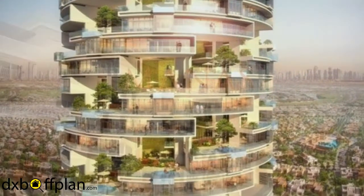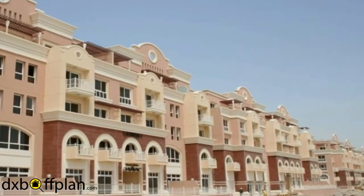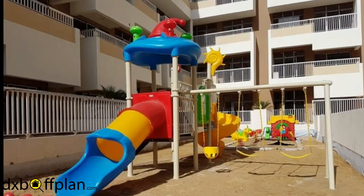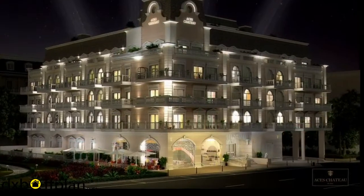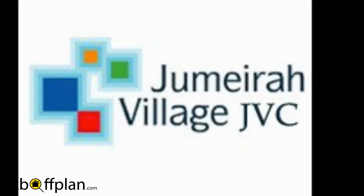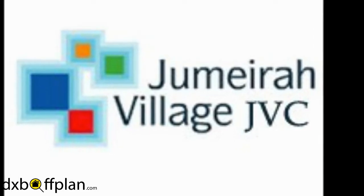The community is currently being developed and foreseen to reach full maturation by year 2020. With its world-class amenities, serene village environment, and access to key areas in Dubai, residents are assured of a healthy and comfortable living experience in Jumeirah Village Circle.